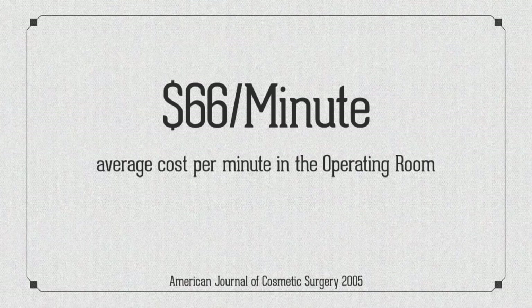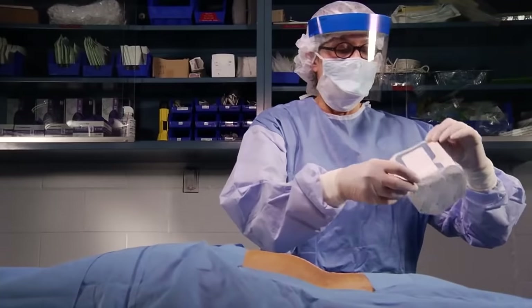If Nurse Marsha knew it costs $66 a minute in the OR, she might choose a less time-consuming method. Nurse Sandy has the easier solution with Tegaderm Plus Pad film dressing.